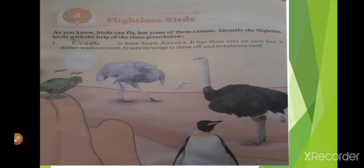Blank is from South America. It has three toes on each foot. It either walks or runs. It uses its wings to show off and to balance itself. Which bird is that? Yes, it's rhea. R-H-E-A.